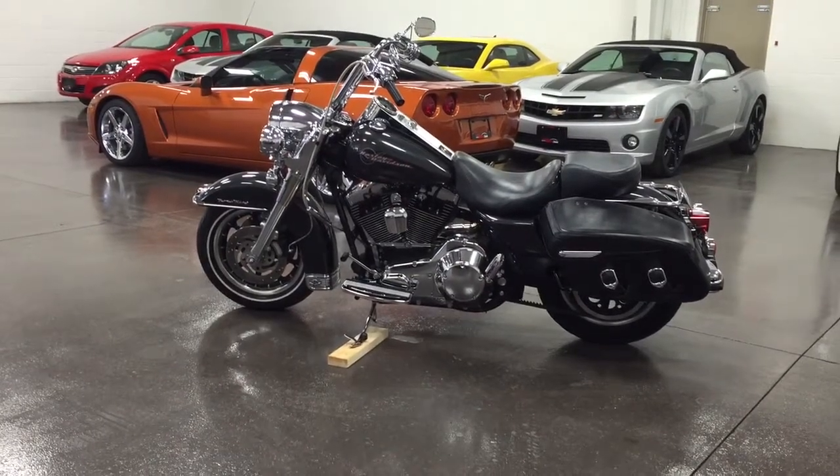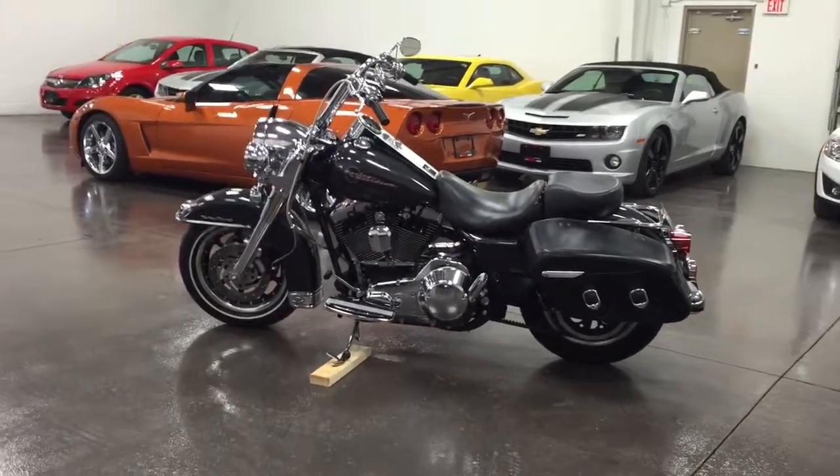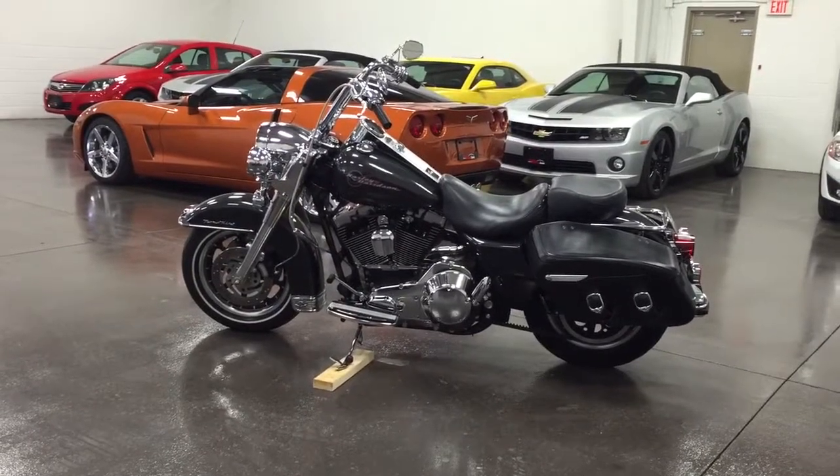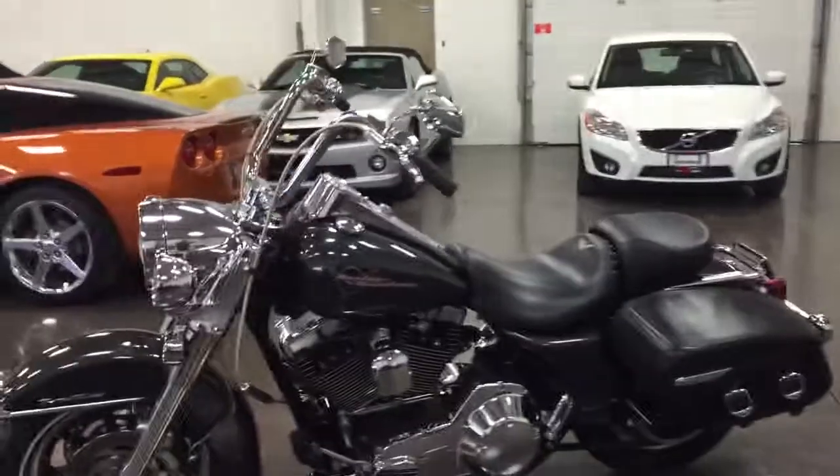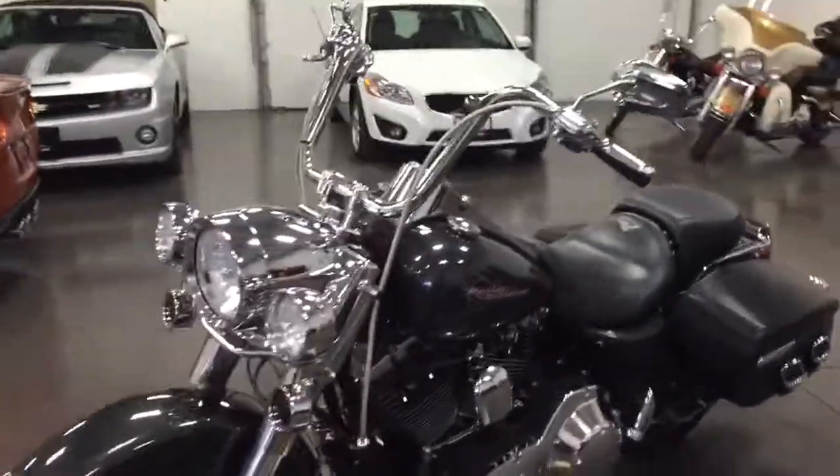Welcome to MonroeMotors.com. Here we have a fabulous Road King 2006, and it's got some stuff on it. Look at the chrome.